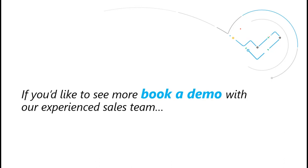To find out more about the Drivers Manifest app, why not book a demo with our experienced sales team?